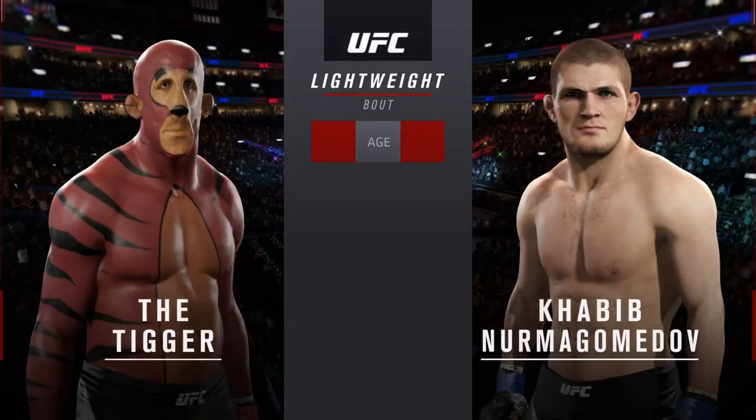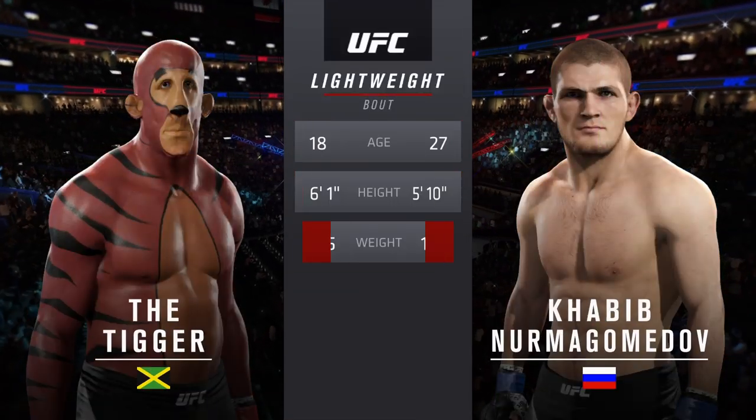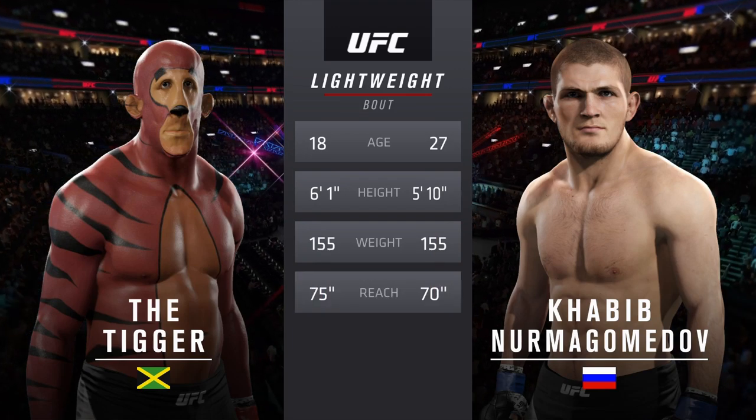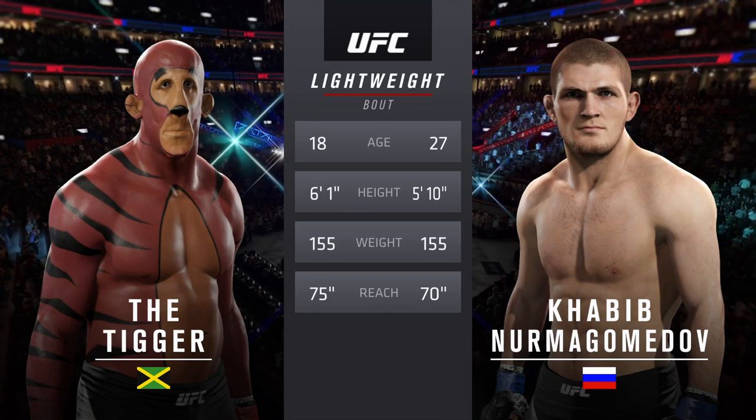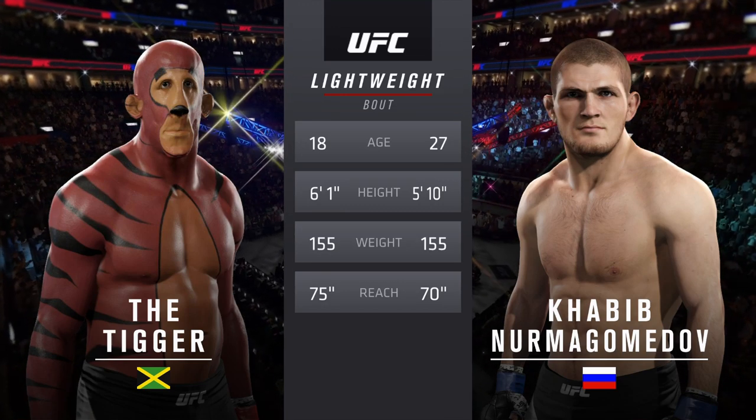Our tale of the tape for this lightweight collision. Dollar Bill is 18, Nurmagomedov is 27. Dollar Bill will have a five-inch reach advantage. And now with our official introductions, here's Bruce Buffer.